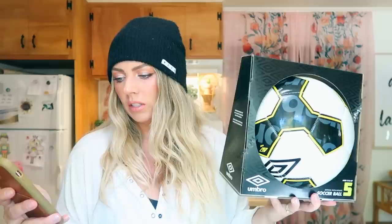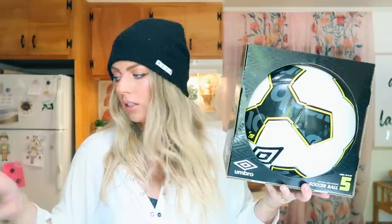Next we have a soccer ball. I feel like you can never go wrong with soccer balls for kids — this one is by Umbro. Phoenix actually requested a soccer ball for Christmas. It was $12.88 — kids just love kicking around a ball in the backyard. It keeps them busy and active, and it's super cheap.